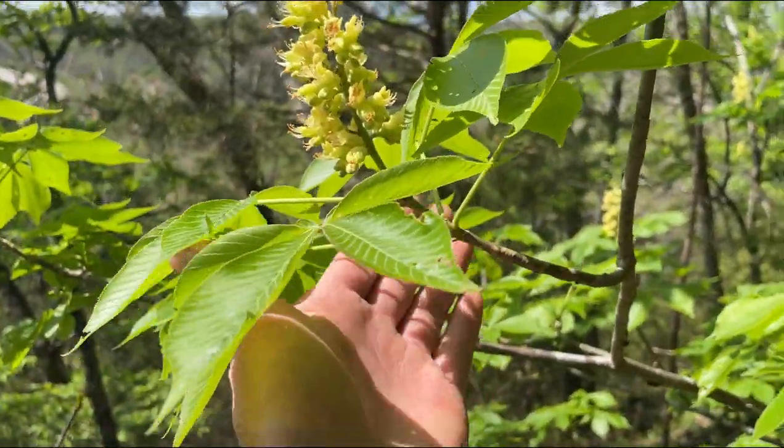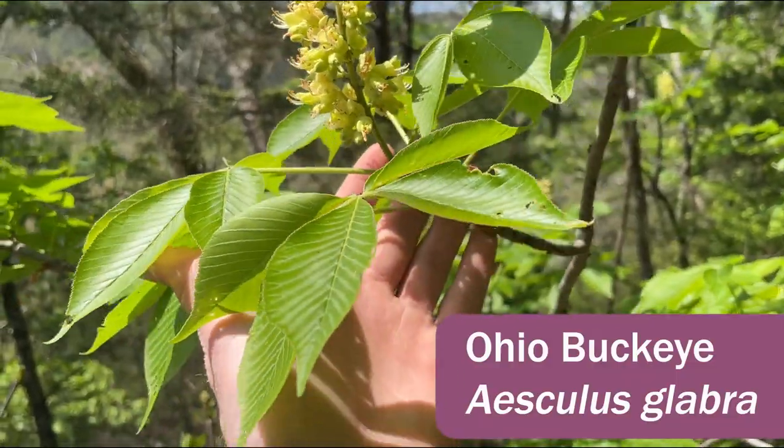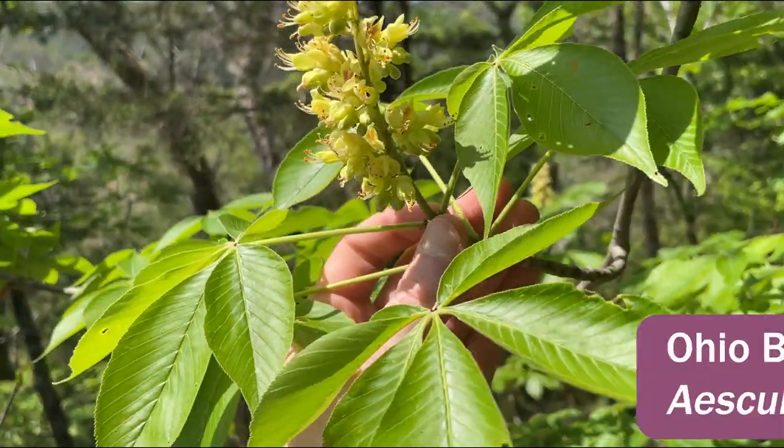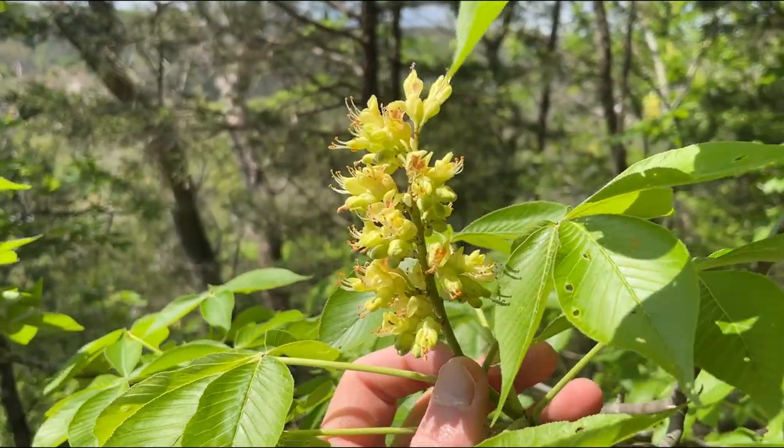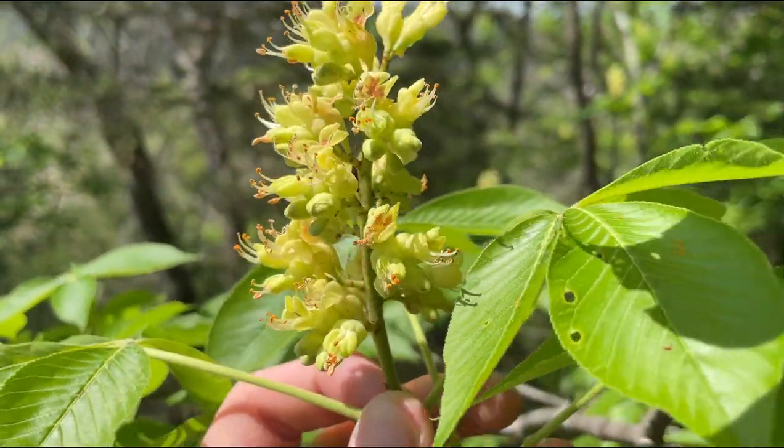I know you can find Ohio Buckeye in a number of different communities, but it also likes some of these dry woodlands. I just love that flower.